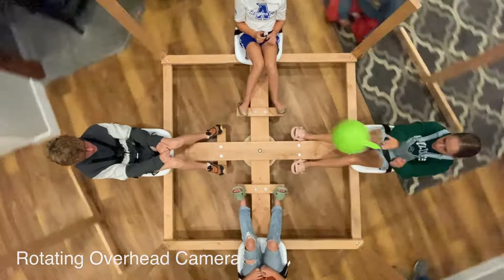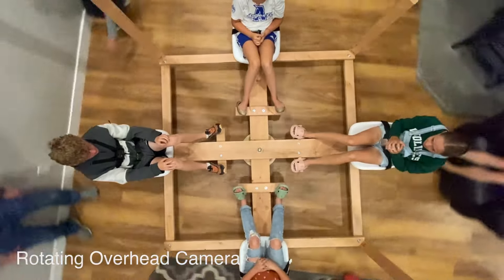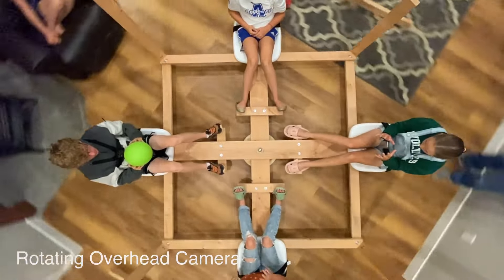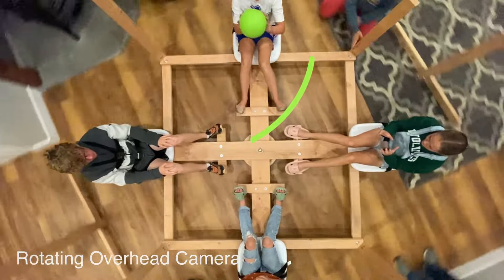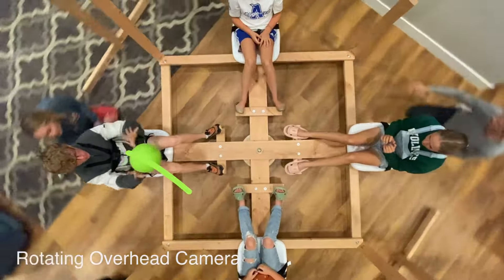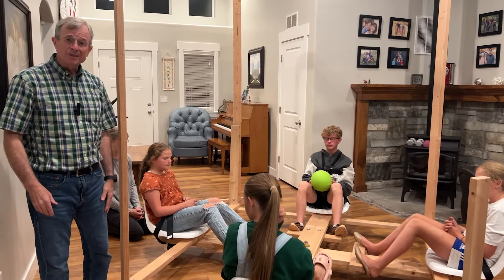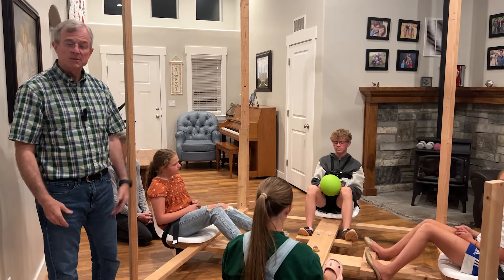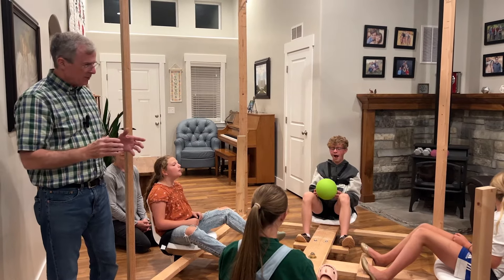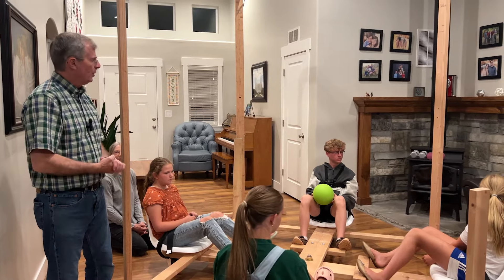The ball deflects toward the thrower's right on a carousel that rotates counterclockwise, as seen by a rotating observer. On a carousel that rotates clockwise, the ball deflects toward the thrower's left. The force that causes this deflection is called the Coriolis force. You might say it's kind of an optical illusion, because the ball is going straight as seen by stationary observers. But the rotating observers and rotating cameras show the ball curving to the right for counterclockwise rotation and curving toward the left for clockwise.